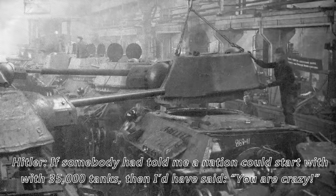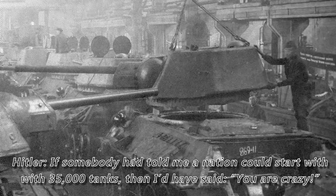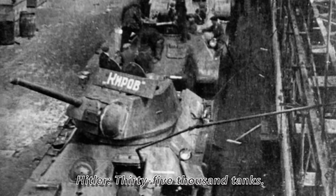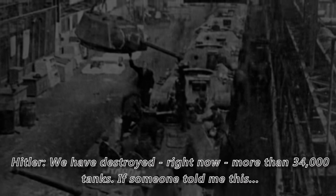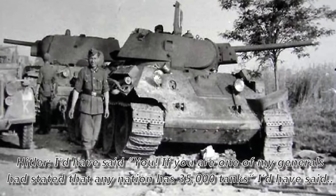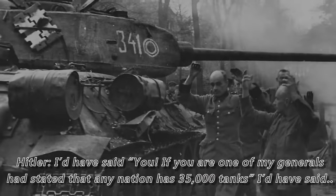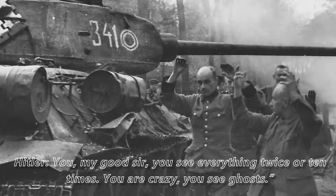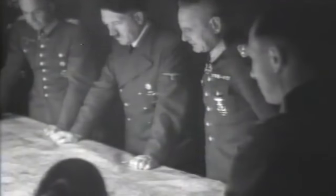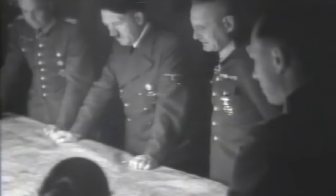Hitler expressed disbelief that a state could have 35,000 tanks. At this stage Hitler knew the might of the German Blitzkrieg had met its match. Germany had focused so much time trying to create the perfect war machine, while Russia had beaten the Blitzkrieg through sheer numbers, determination, armour and firepower.